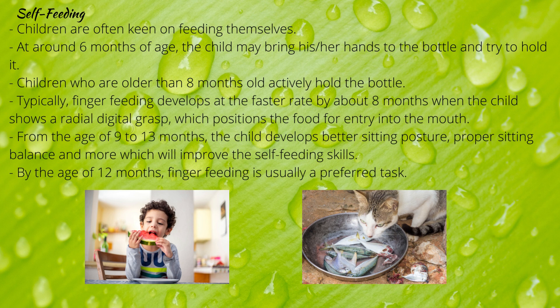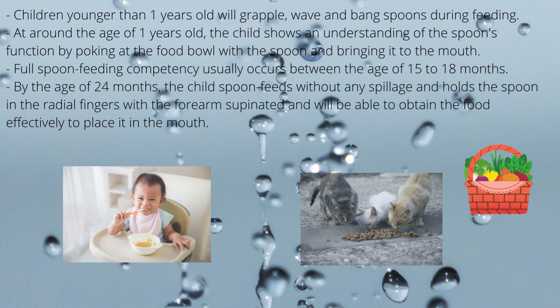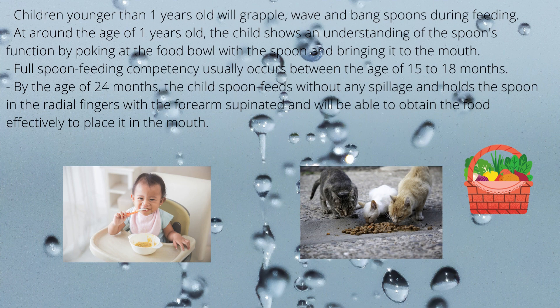Finger feeding develops at a faster rate by about 8 months old when the child shows a radial digital grasp which positions food for entry into the mouth. From 9 to 13 months, the child develops better sitting posture, balance and more, which improves self-feeding skills. By 12 months, finger feeding is usually a preferred task and occurs alongside psychosocial changes that signal the child's rising desire for autonomy.